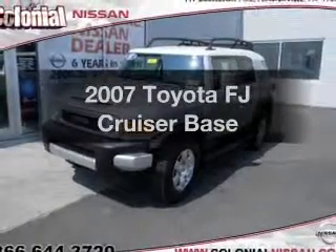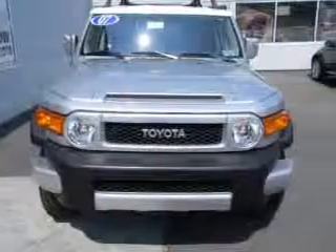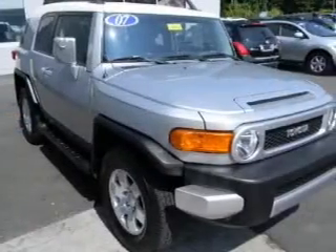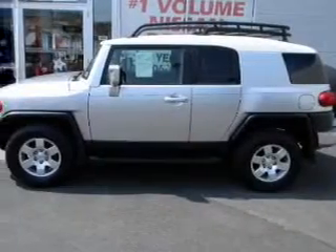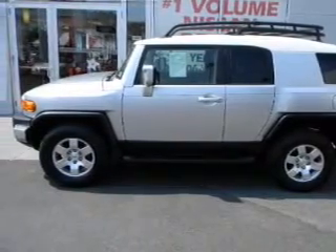Imagine yourself in this 2007 Toyota FJ Cruiser. If you're looking for a first-rate auto, this one could be yours today. With a solid six-cylinder engine that gives you more control with its manual transmission, stand out from the crowd with premium wheels. The anti-lock braking system will help deliver you safely to your destination.